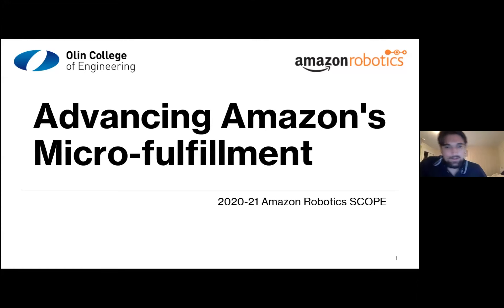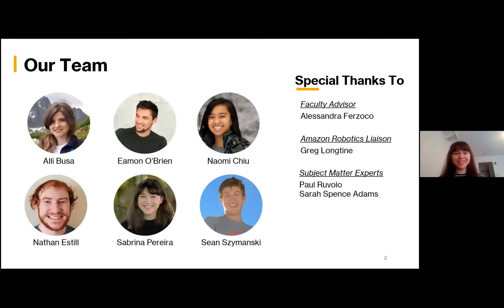Hi everyone, thank you for coming to the Advancing Amazon's Micro Fulfillment breakout room. We're very excited to have you here. On our team this year, we're Ali, Eamon, Naomi, Nathan, Sean, and I, Sabrina. If you have any questions during this presentation, feel free to write them in the Zoom chat and one of these wonderful people will answer them for you.